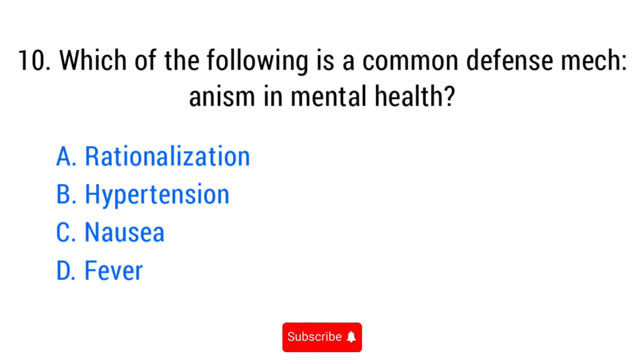Question number ten. Which of the following is a common defense mechanism in mental health? The right answer is option A: Rationalization.